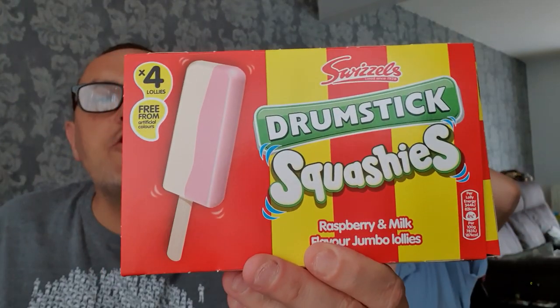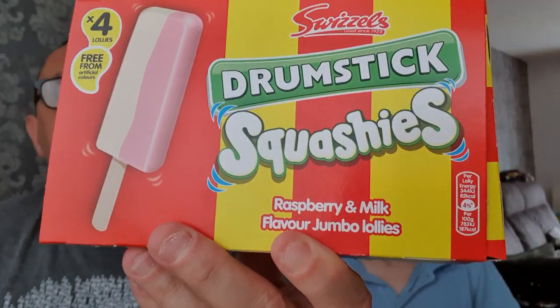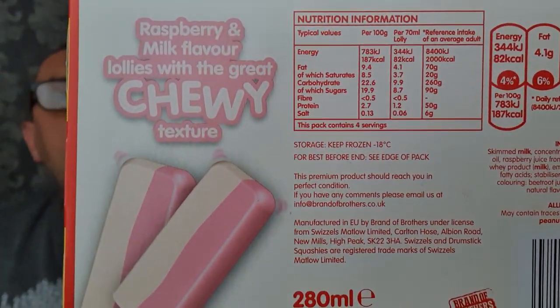It's another Adam and Val review with a guest — it's Maxo, kind of funny vlogger. Maxo's link will hopefully be down there somewhere if Adam puts it on. We are reviewing these — they're new. You've seen the drumstick squashy review. These are drumstick squashy raspberry milk flavor jumbo lollies. There's a picture — that's what they look like.